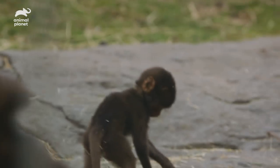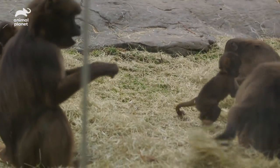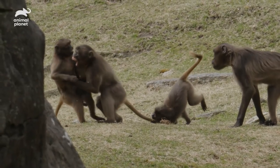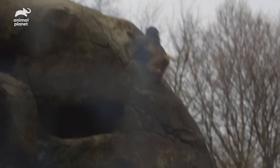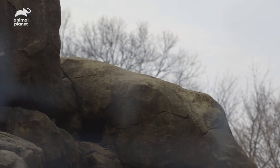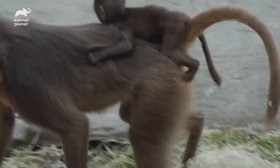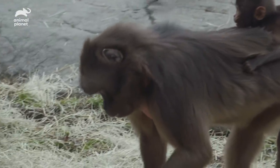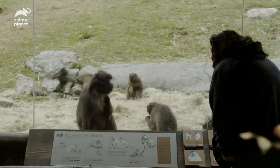Baby geladas don't so much walk as they hop and flop. Sometimes you walk in and they'll be doing headstands — they love somersaults. Very energetic. We have a whole new generation of geladas growing up here at the Bronx Zoo right now. The fact that we have geladas at every age level for people to see, I feel, is very important.